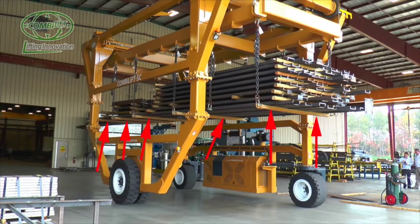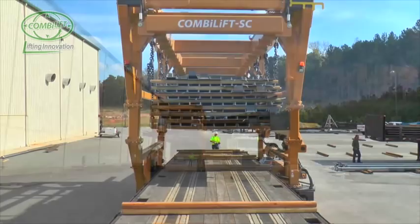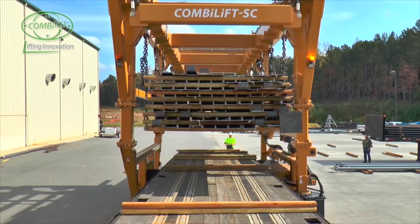From here, each completed skid is lifted and transferred with the ComboLift straddle carrier to the trailer loading area and loaded directly onto awaiting pre-scheduled outbound trailers, or advanced loaded onto trailers awaiting an outbound shipment schedule.